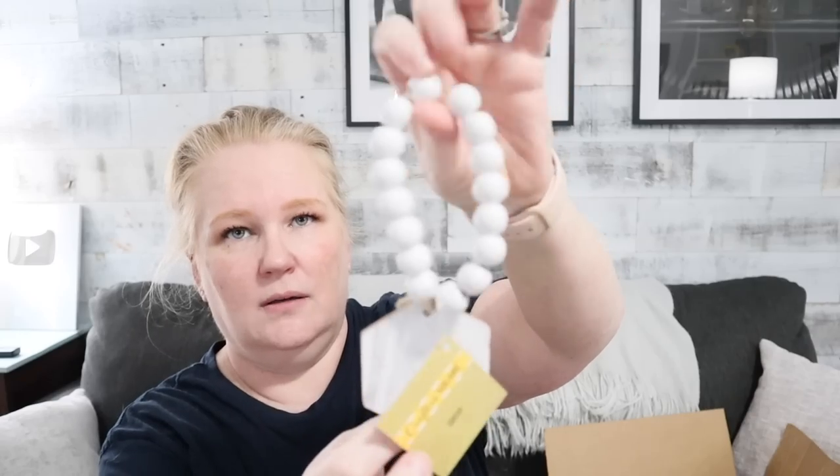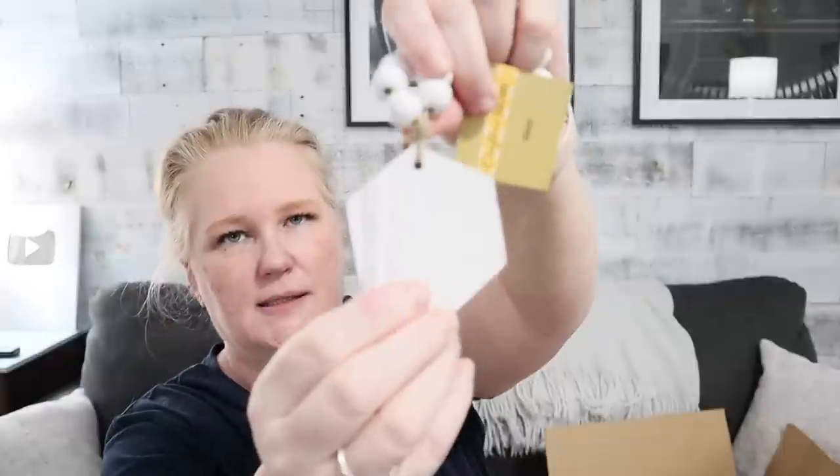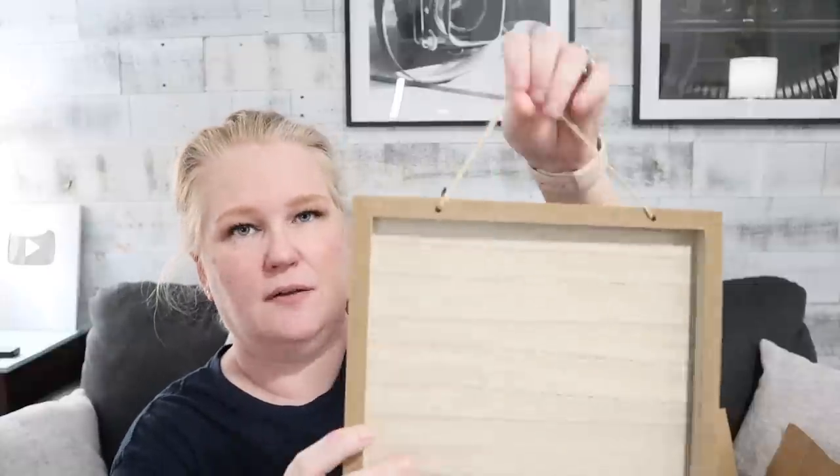Oh, this is cute — a little blank wooden bead thing with a hexagon. Six sides. I'm math real good. And this is nice too. You've sent me some really good blanks. So this is good stuff.